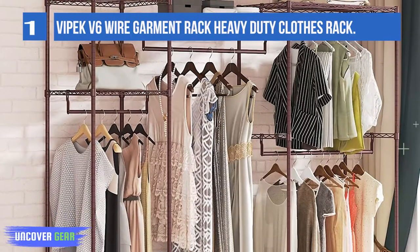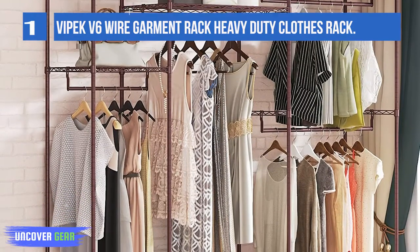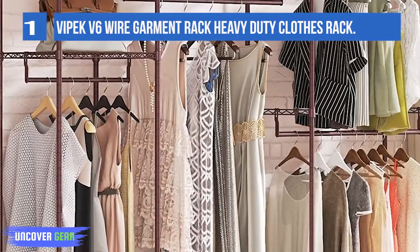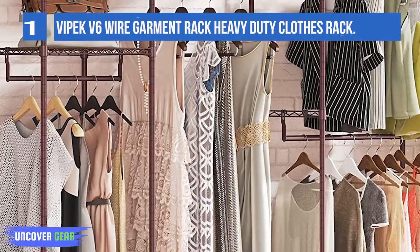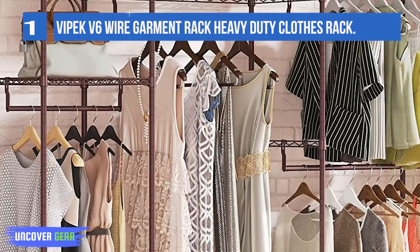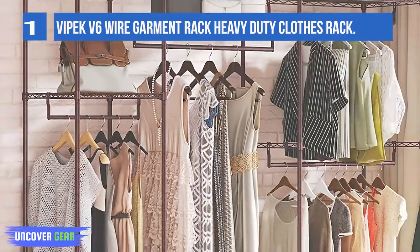The single clothes hanging rod holds up to 75 pounds and is great for hanging suits, coats, long dresses, jackets, pants, shirts, or other heavy clothes. Made of high-quality iron, it features a stable, sturdy, and durable construction.